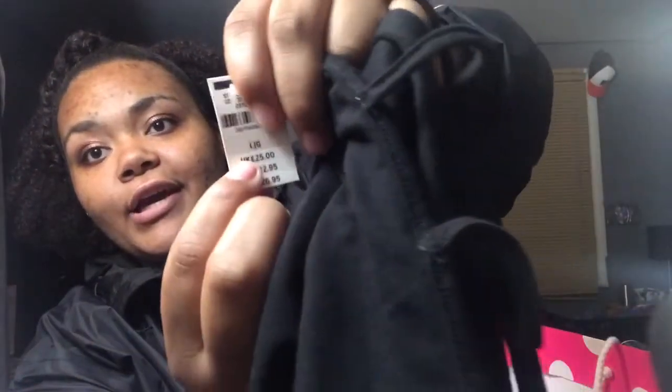So the first thing I got was this tank top. It's just a regular tank top. It looks like this and it says Pink on the back. And I got it in a large. This is how much it originally cost — $26. And guess how much I got it for — $9.99.